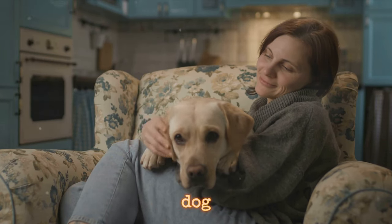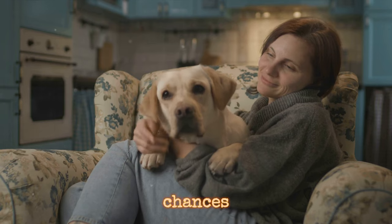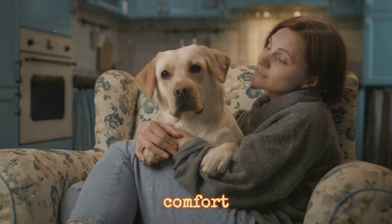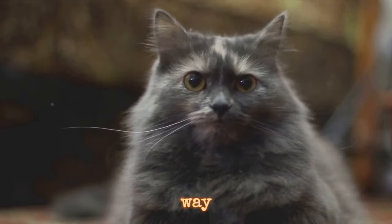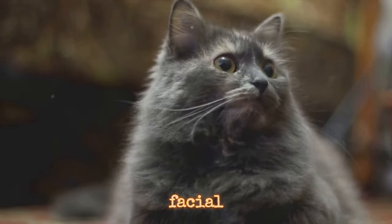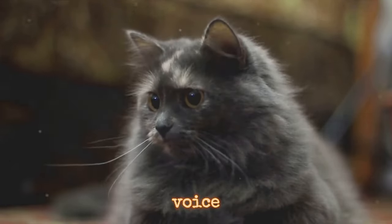Watch your dog the next time you're feeling down. Chances are they'll curl up next to you, offering comfort in their own special way. This is because they're picking up on your body posture, facial expressions, and even the tone of your voice.